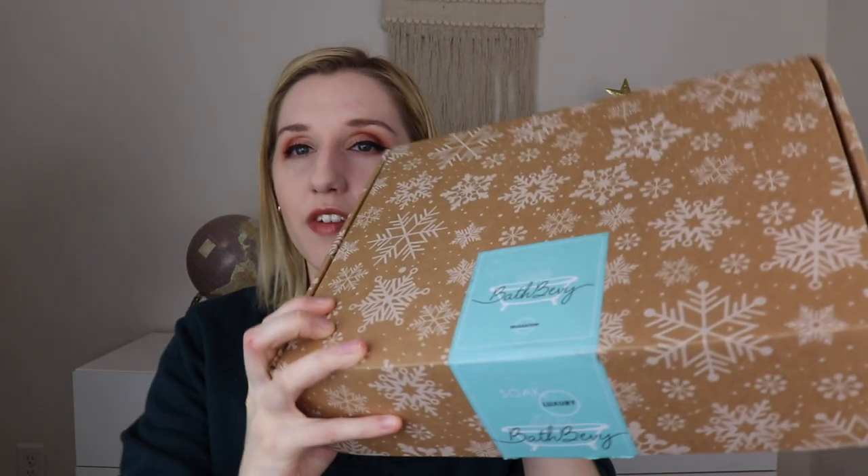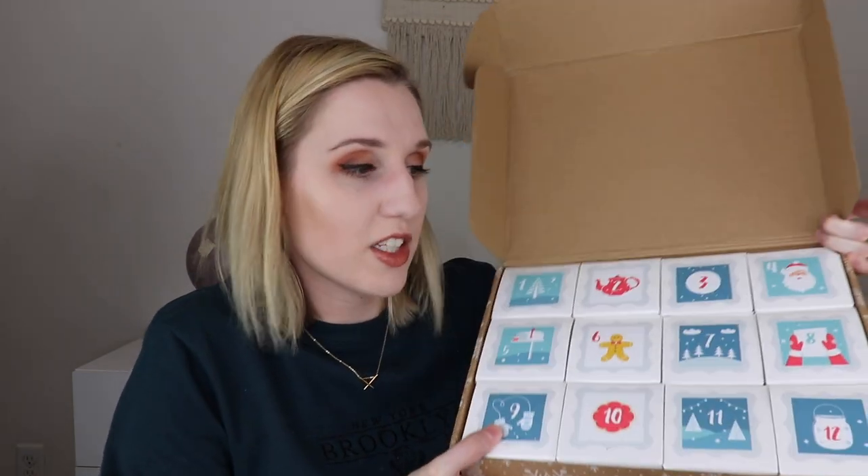Now let's get into the advent calendar. It came in a different box with a cardboard effect and little white snowflakes. When you open it up, it has the 12 days till Christmas counting down. Inside the advent calendar you get two bath bomb cupcakes, two whipped soap scrubs, six bath bombs, one whipped soap, and a body powder. If you got this and don't want to be surprised, don't watch this — but if you want to see what's inside, let's get started.